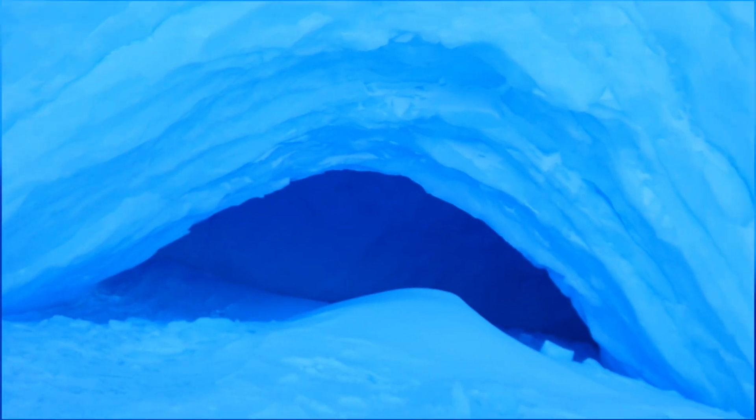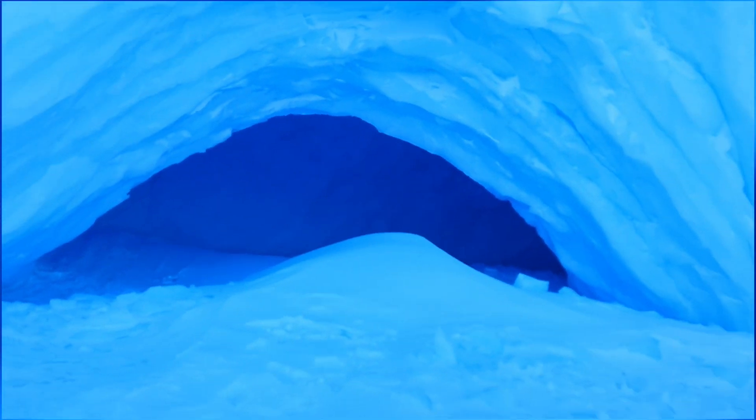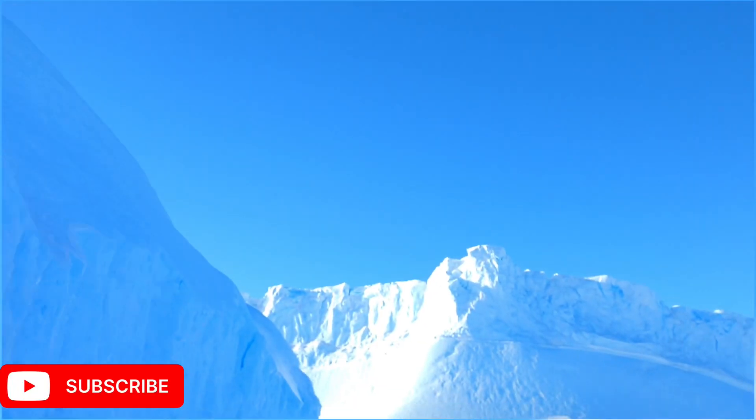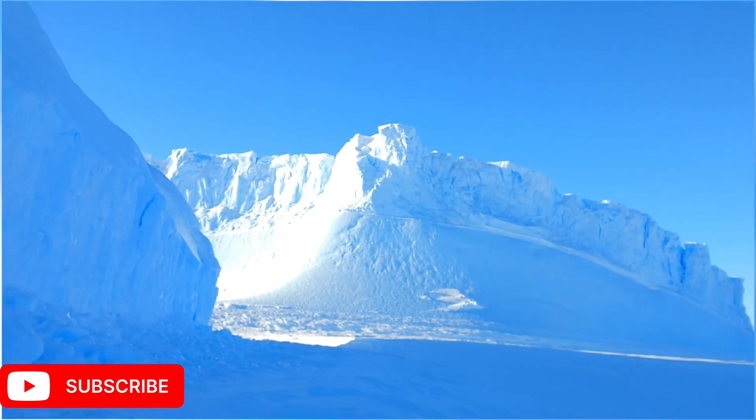I hope you guys have seen my previous videos about this beautiful continent — if not, please do see my previous videos to know what we do at Antarctica. Meet you guys in my next episode. Take care, cheers and peace.